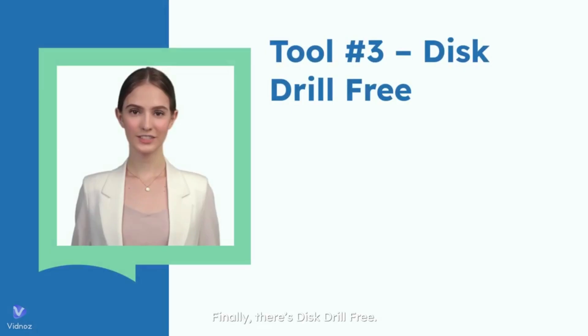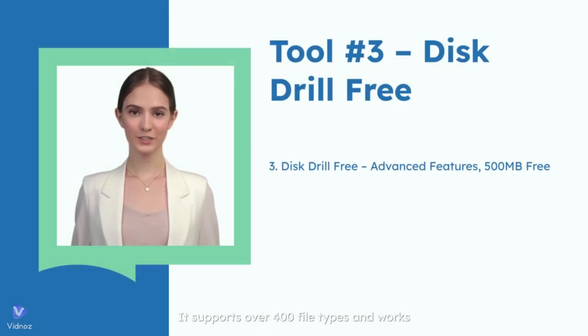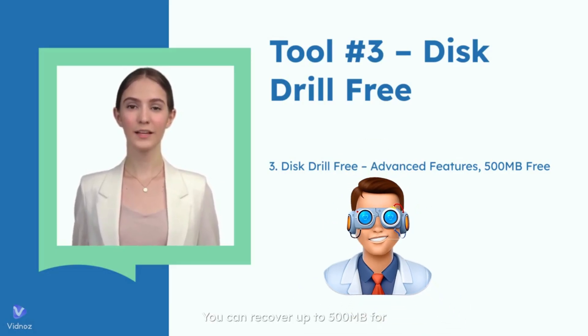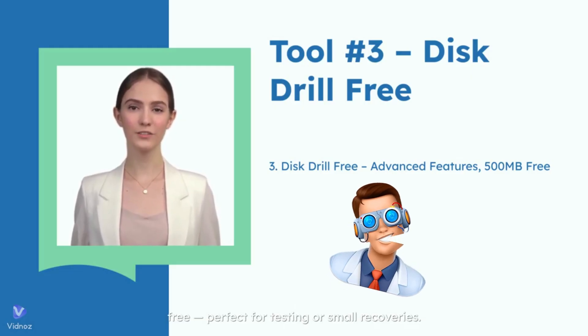Finally, there's Disk Drill Free. It supports over 400 file types and works on both Windows and Mac. You can recover up to 500MB for free, perfect for testing or small recoveries.